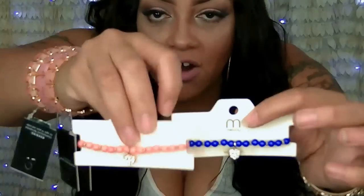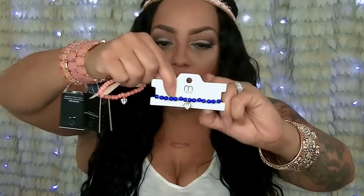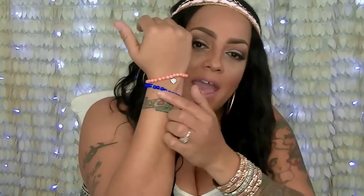Look at these — aren't these the cutest? They're little charm bracelets with little faux diamonds at the end. They're so cute — little charm bracelets with little heart charms. These are so cute to give to your little girls.